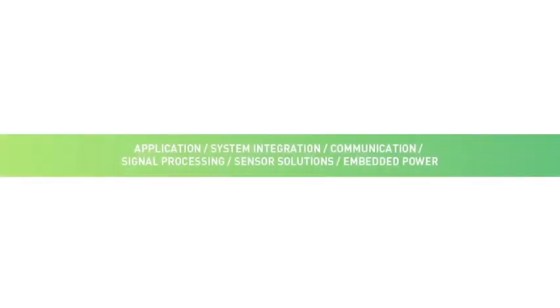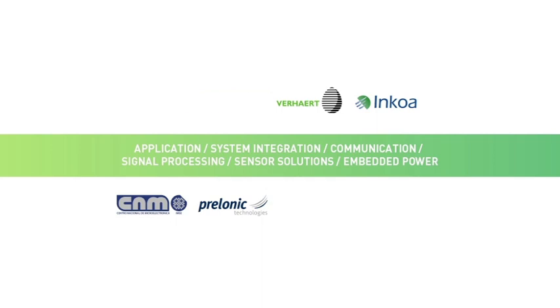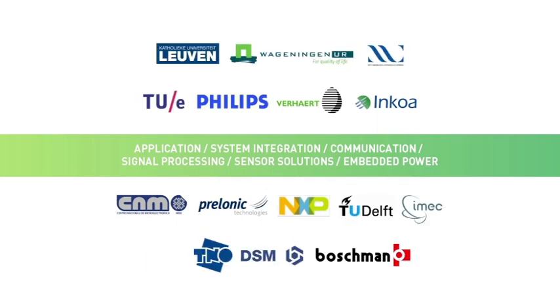In the Pasteur Project, a European research consortium of academic and industrial partners have combined forces to develop the concept for such a smart sensor tag.